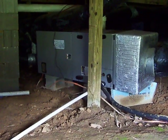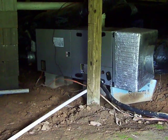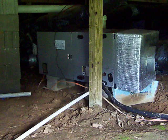Hi, this is Cory with Certainty Home Inspections. Today we're in a crawl space under a home that was built in 2008. Fairly new home — appears to be a nice home from the outside.